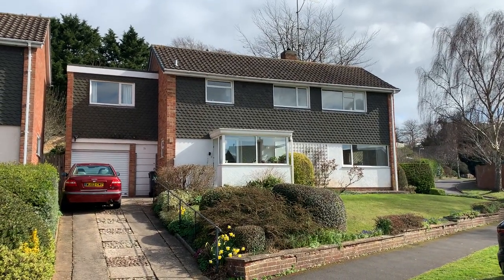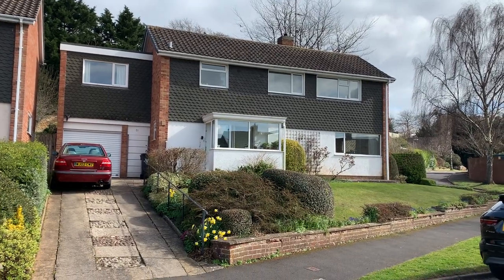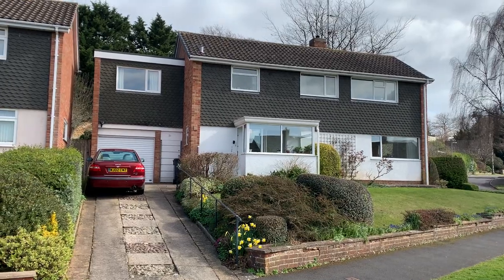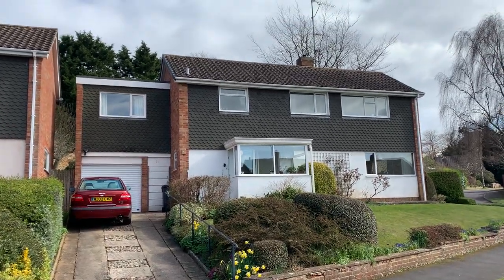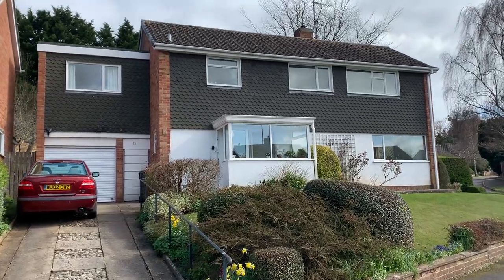Welcome to the video tour of 31 Parkfield Crescent, a five-bedroom detached family house set in a slightly elevated position within the highly sought-after Parkfield area of Taunton. This particular property has come to the market with the benefit of no onward chain. Let's take a look inside.